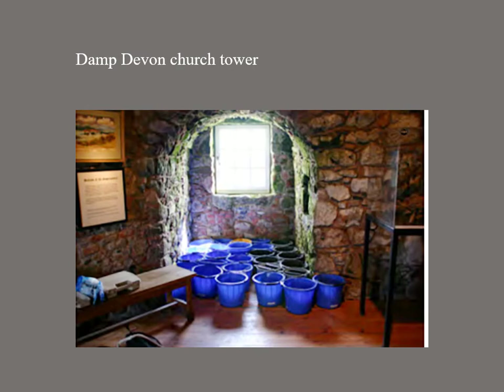Here is a very damp church tower. This paper originates in research by Keystone for Historic England, part of their damp towers project.